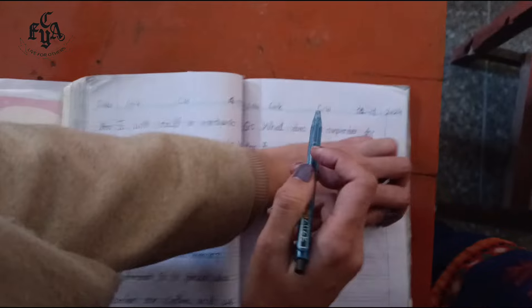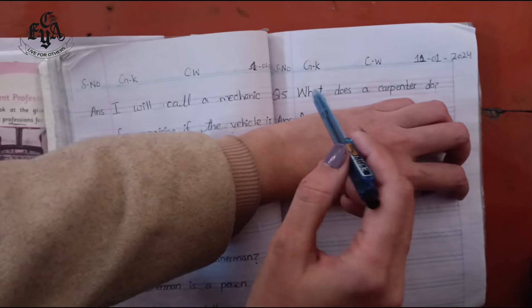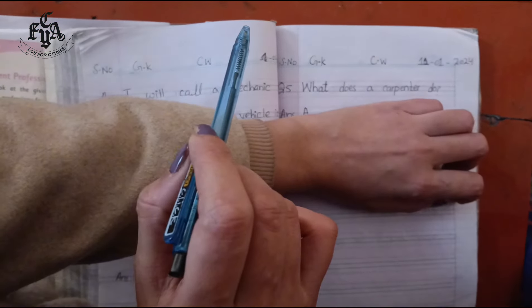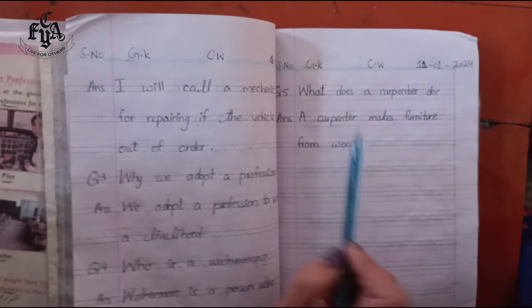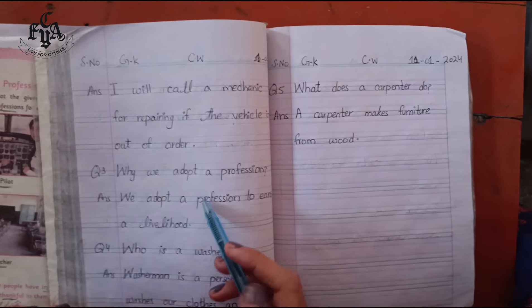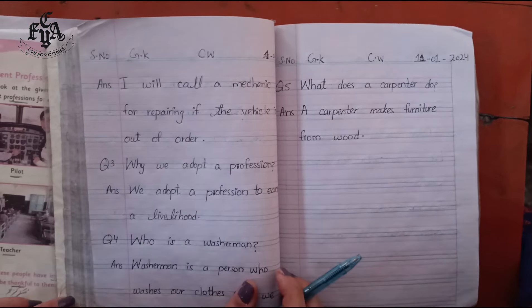Question number five: what does a carpenter do? The answer is: a carpenter makes furniture from wood. So, these are the five question answers. You have to write them in your copies and I will check them when you come back to school.